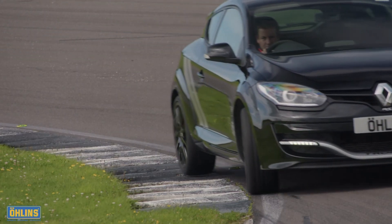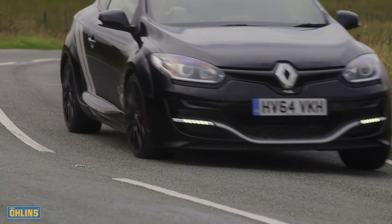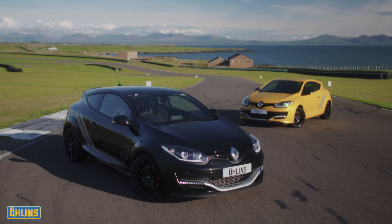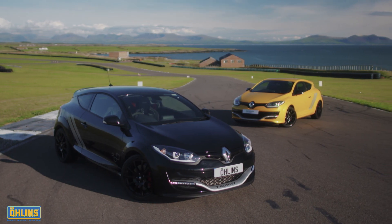Delivering more pace, precision and consistency on track, bringing greater control, compliance and enjoyment on the road, our tests have shown that Ohlins road and track suspension delivers significant improvements you can measure and feel. Conclusive evidence that the Ohlins effect is real wherever you drive.